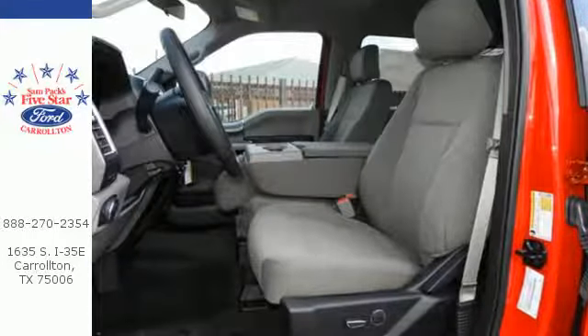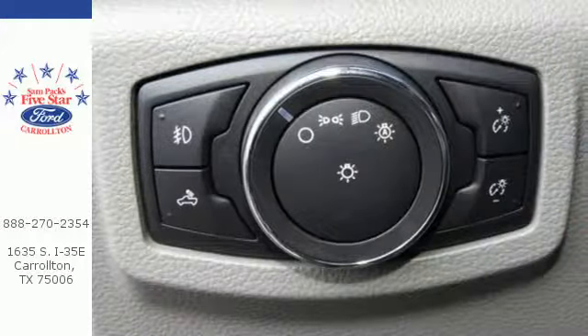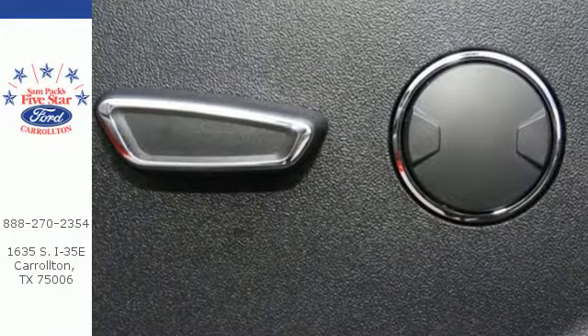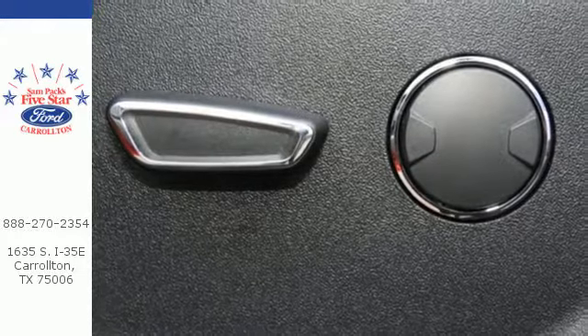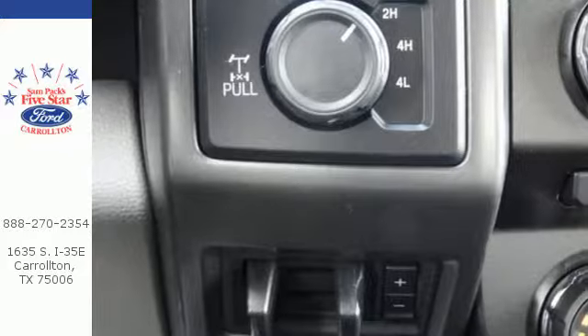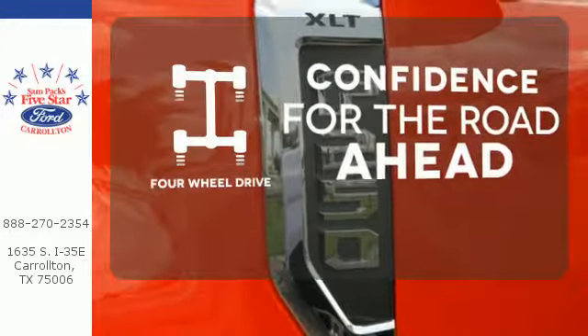A lighter body and stiffer frame allow for beefier components and beefier capabilities. The advanced track with roll stability control and trailer sway control help you stay on track, while the pickup box and cargo aerial lights, quick release tailgate, tailgate assist, and tie down hooks help with your loads. Feel the confidence as you control the road with four-wheel drive.